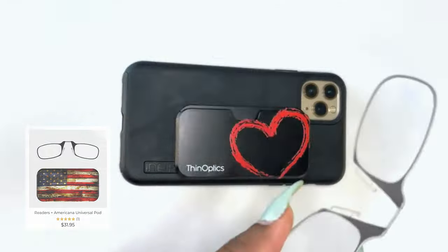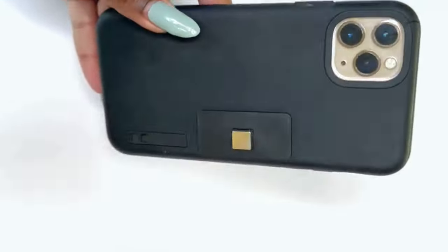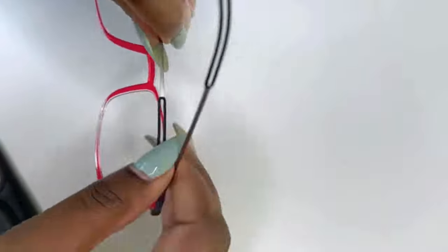So, are you ready to shuffle your way to convenience, style, and innovation? Dive into the world of Shuffle technology and let Thinoptics redefine your eyewear experience.